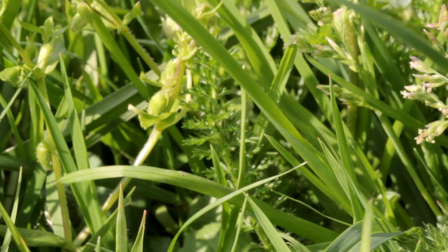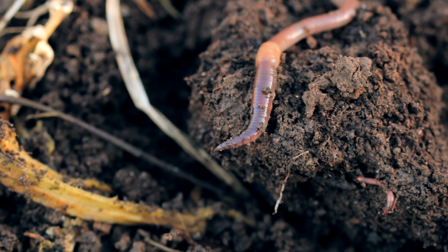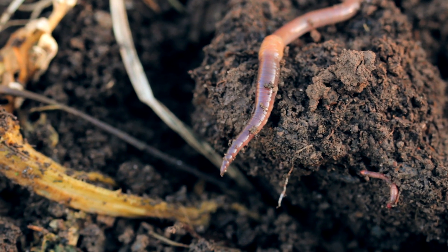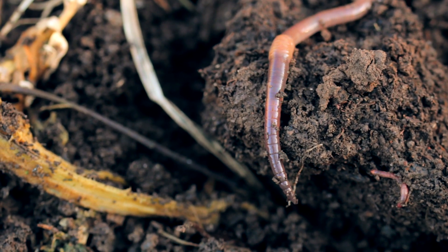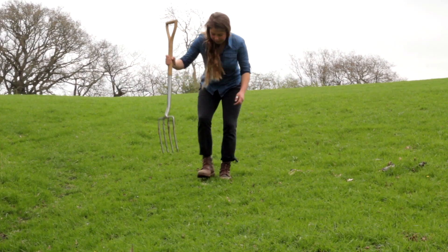If you spend any amount of time in the garden you should already be quite familiar with your garden worms. These leaf lovers are considered a gardener's best friend and for good reason too. Aristotle once called earthworms the intestines of the soil, not only because of their uncanny resemblance to the human gut, but also because of their talent for digesting.